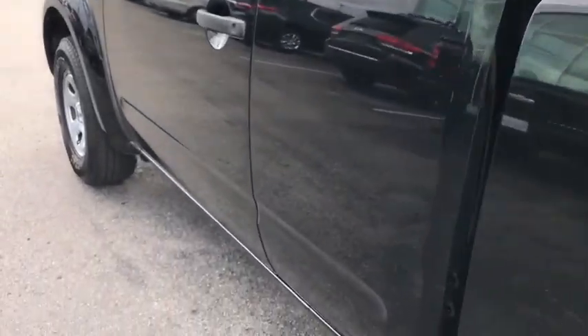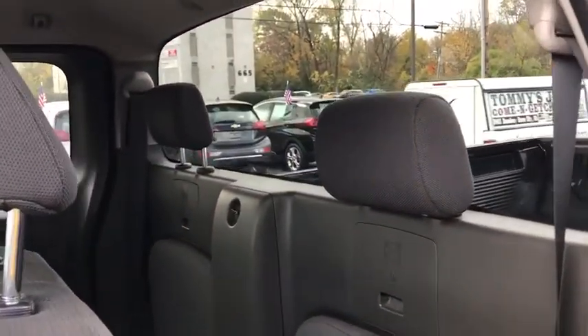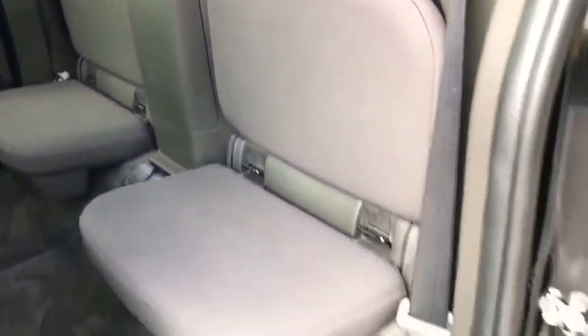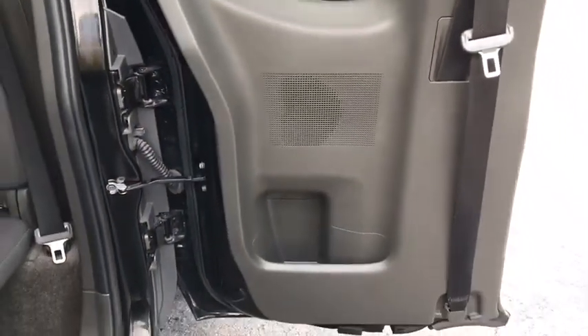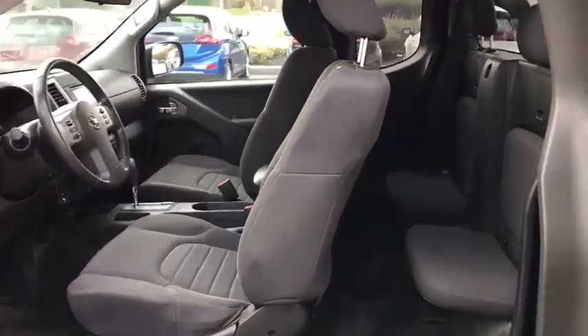Four-wheel disc brakes, AM-FM stereo radio, passenger airbag, CD player, bucket seat, MP3 player, auxiliary audio input, rear head airbag, cloth seat, privacy glass, pass-through rear seat. This beauty is sure to make you the talk of the neighborhood, so call or drop in for a test drive today.